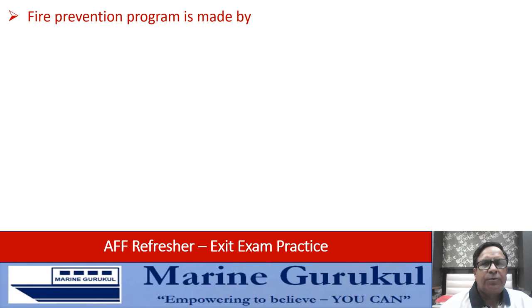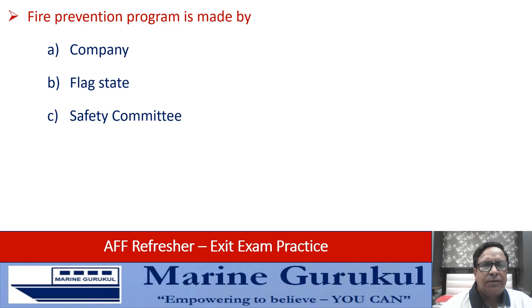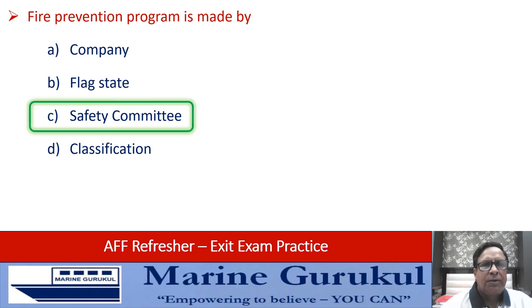The fire prevention program is made by a company, flag state, safety committee, or the classification society. The answer is safety committee — it is made as per the company's manual by the safety committee.